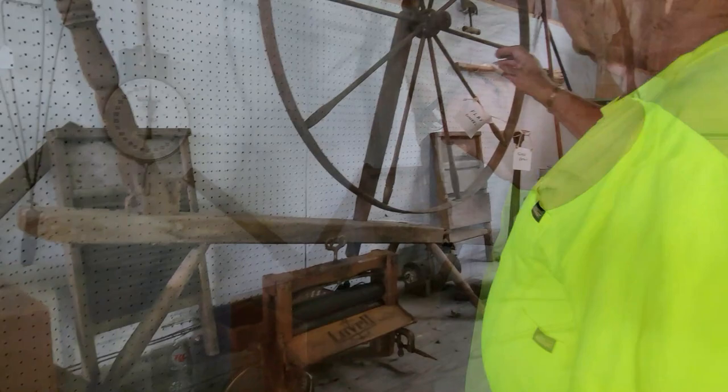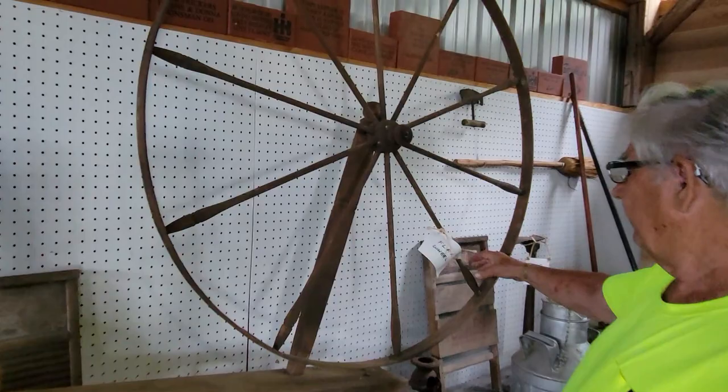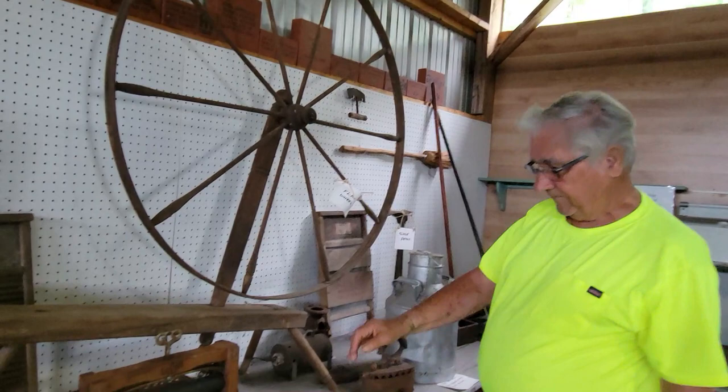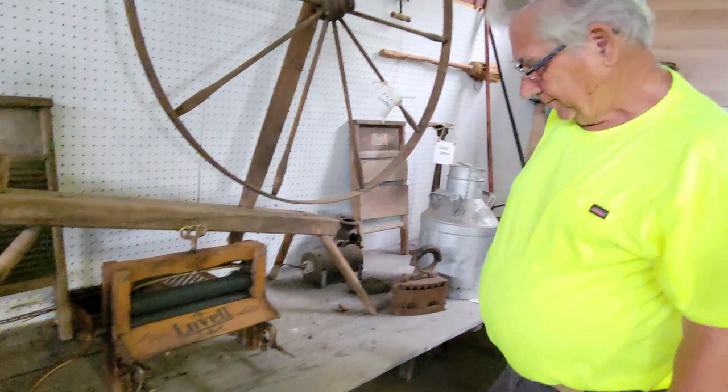This is what they call a flax wheel — like a spinning wheel. You wrap the flax around here. And this is a clothes wringer. Thank goodness for washing machines now!